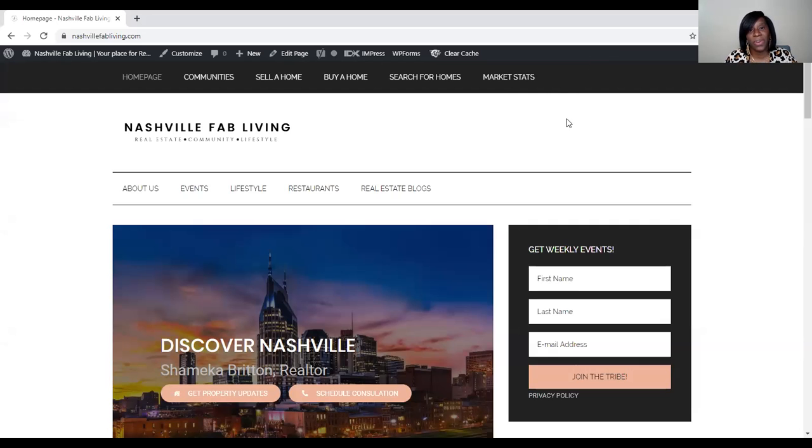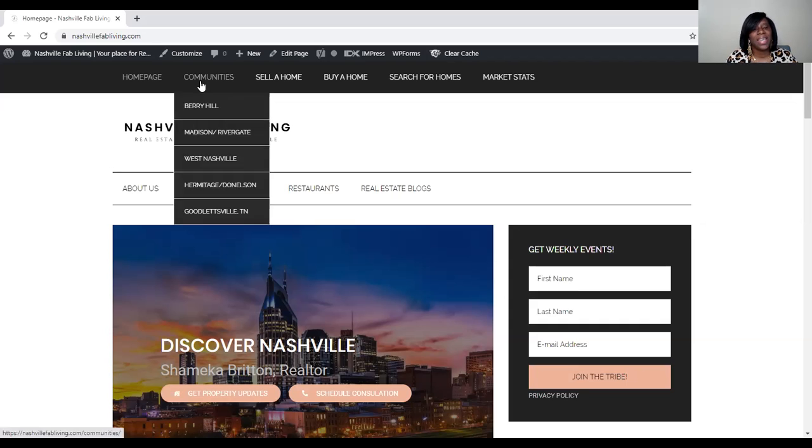I wanted to show you something first. So if you look at the screen, I'm sharing with you my website. It's NashvilleFabLiving.com, and I would love for you to come check it out. I've put a lot of love and a lot of information on here. On my website, just to give you a quick rundown, you're going to see communities.